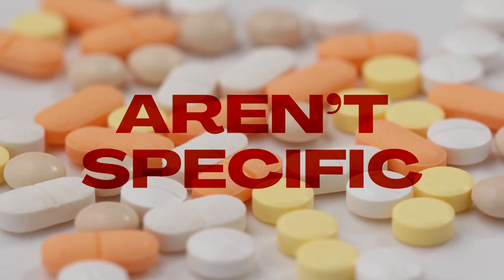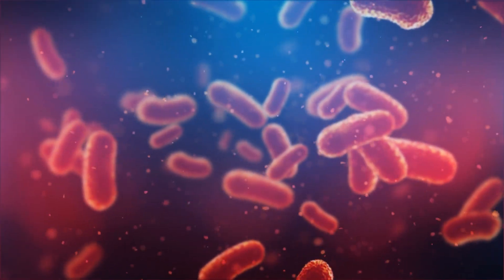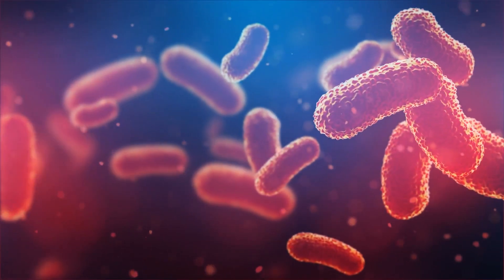Antibiotics, which we may be prescribed to ward off a bacterial infection — say, for example, after a surgery — aren't specific. It would be terrific if they just killed off those bad bacteria, those bad bugs, but they actually kill off the good ones too. So let's highlight five key strategies you can use to nurture your microbiome back to health after antibiotic therapy.